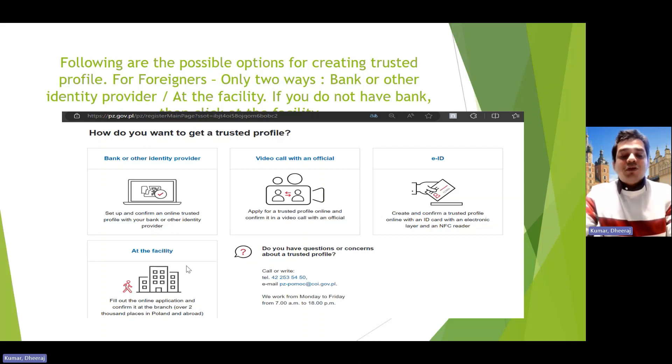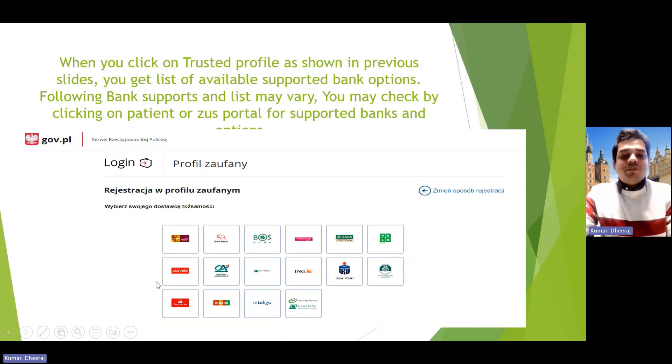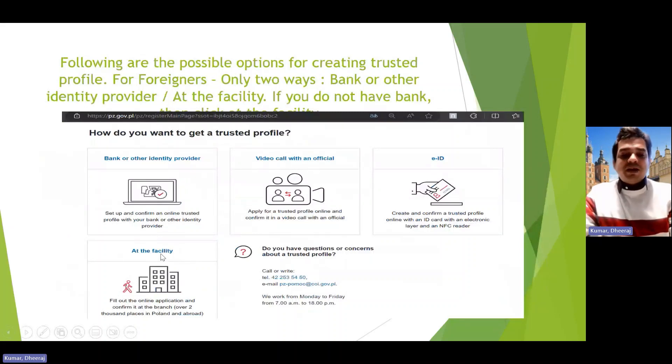In the next slide you can see the banks which support the trusted profile. For most IT professionals who have a salary account, if you open an account with any of these supported banks you can create a trusted profile through them. But for people like my wife who don't have a bank account, the only remaining option is visiting the facilities.